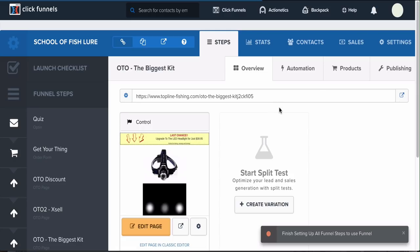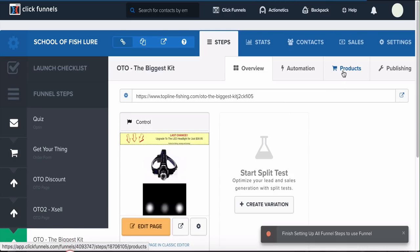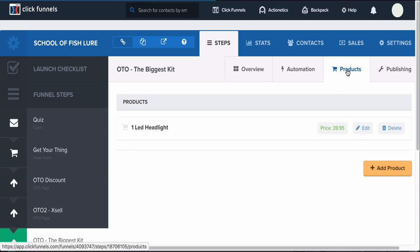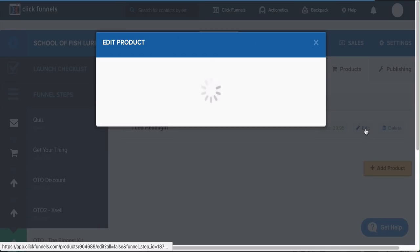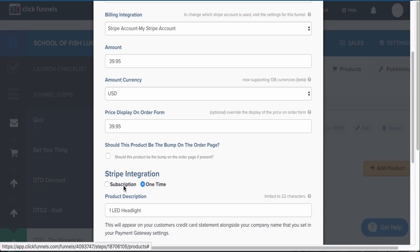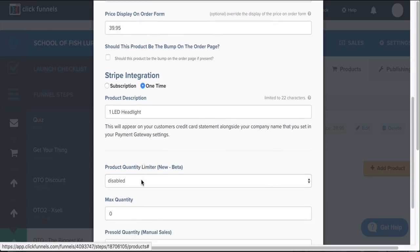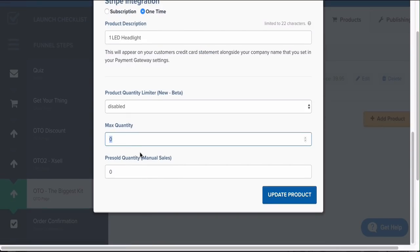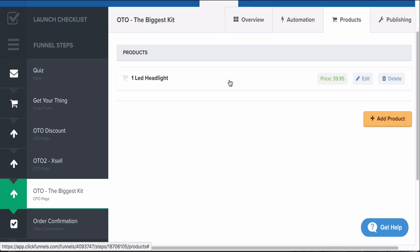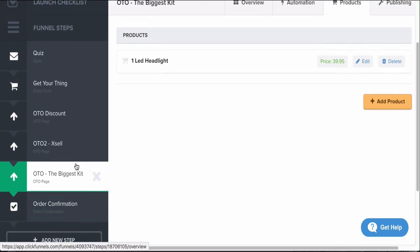Once you get this funnel via the link below, all you need to do to add your own products is go to Products and click Add Product. You can set the product name, select your billing integration — I use Stripe — make sure it's set as a one-time product, and optionally add product limiters for scarcity. That's really all there is to it.